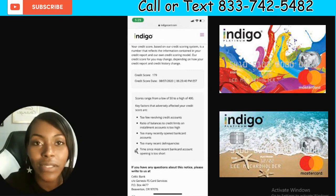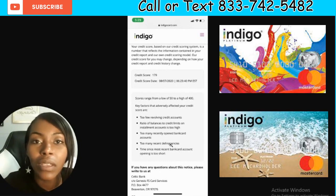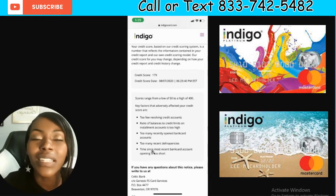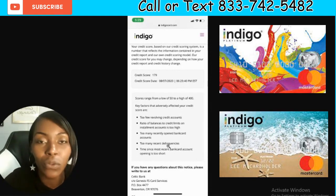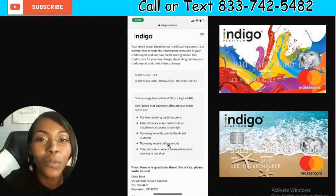Then she also had too many recently opened bank card accounts, and she was delinquent on too many accounts recently. On top of that, she didn't let enough time pass between when she applied for a credit card and when she had last been approved for one — so they didn't like that. It was basically: hey, you should have waited a little bit, then we would have approved you.